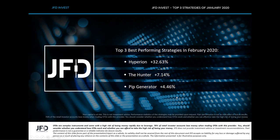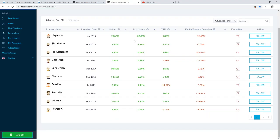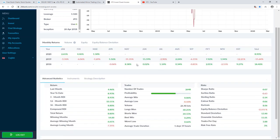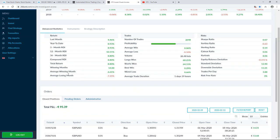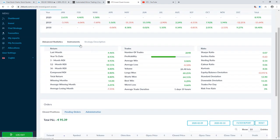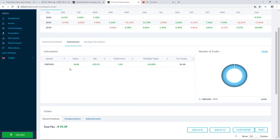Now jumping into the last strategy: the Pip Generator. We saw this one last month as well — it was the top performer in January. The overall return for this year is 8.80%. Since the start of the year the strategy is doing quite well. 2019 was not the best year for it, although 2018 showed very good results at 18.40%. This strategy focuses mainly on one instrument: GBP/USD.